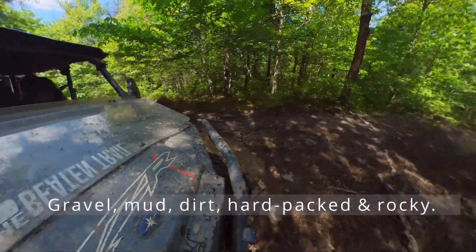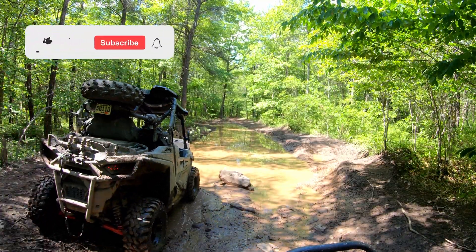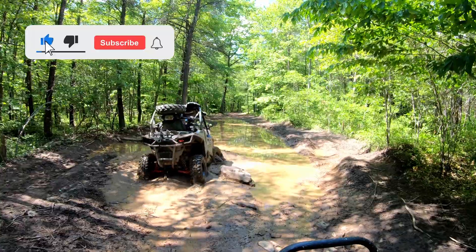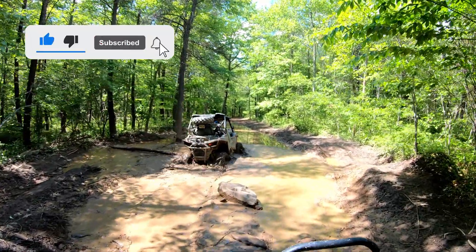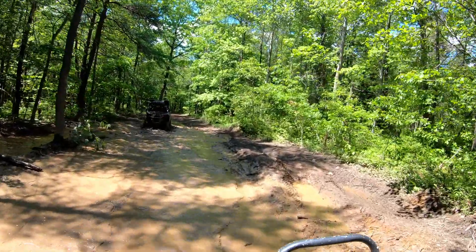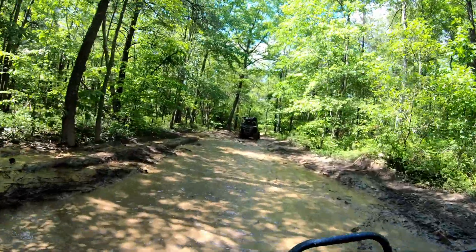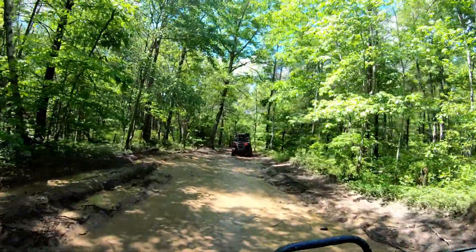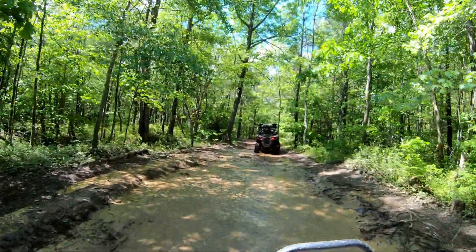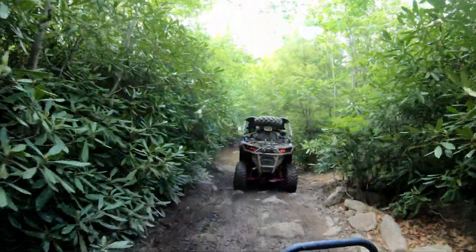We did notice some bulldozers off to the side and it looks like they're making new trails — some were fresh, freshly plowed dirt — which is great. I understand the DCNR has some grants they're going to be using to expand some of these lands. However, these trails are up against other properties, so please respect the property boundaries.